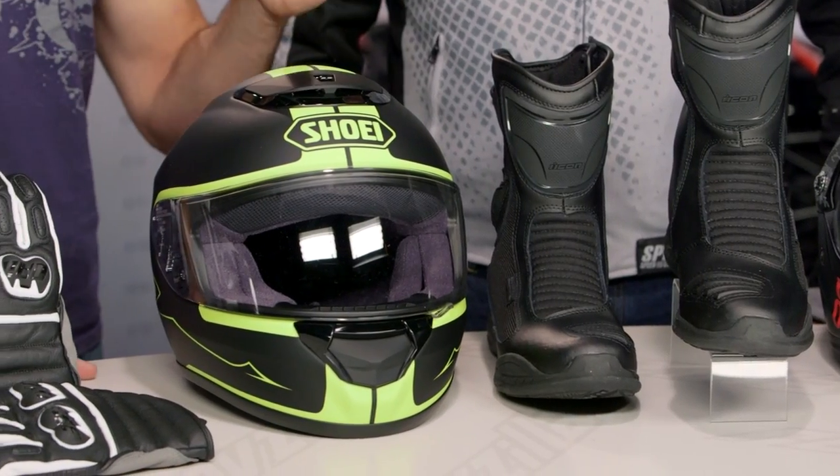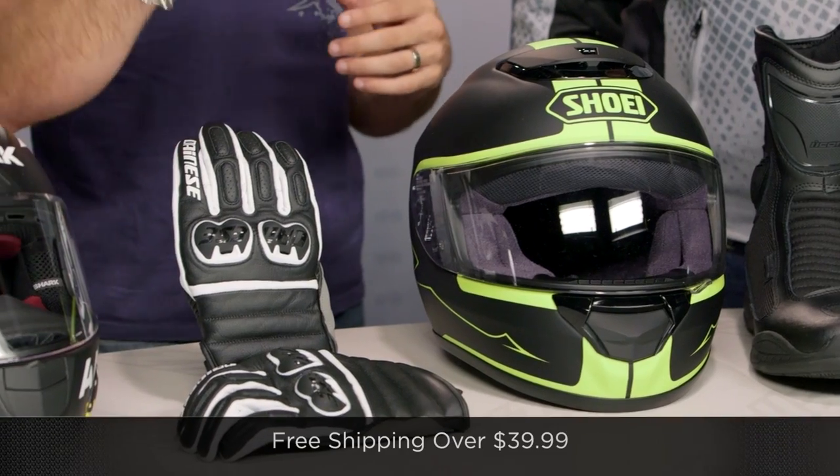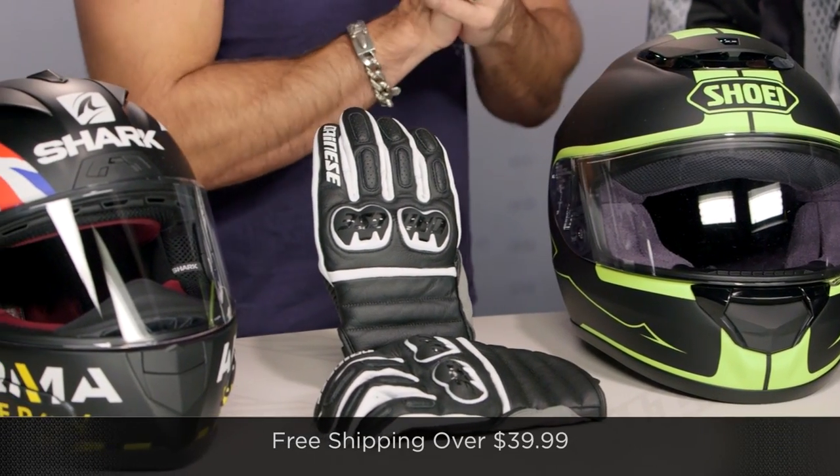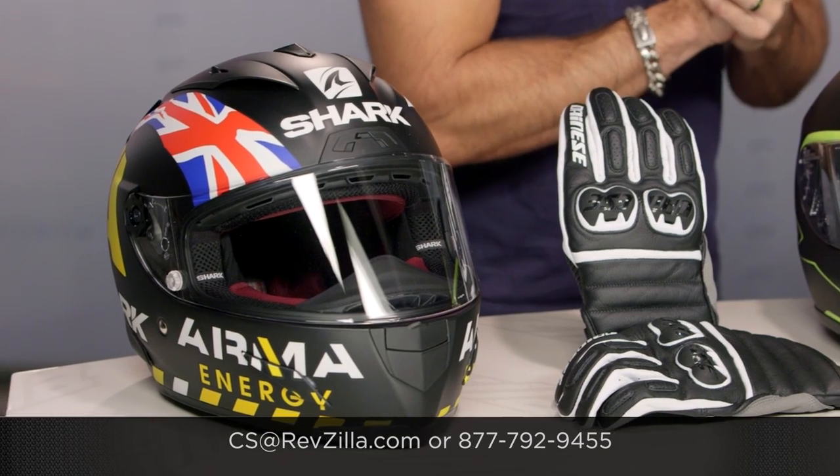Remember, your next step is to click the info button. Visit RevZilla.com/September15 — shop the full collection, read rider reviews, watch detailed breakdown videos of everything I've showed you today. We ship free over $39. If you want to talk to a gear geek, see us at RevZilla.com or call 877-792-9455. Also, don't miss Lemmy on the Gold Wing later in the month — that's going to be quite the interesting review. I'm Anthony. We'll see you for October deals.